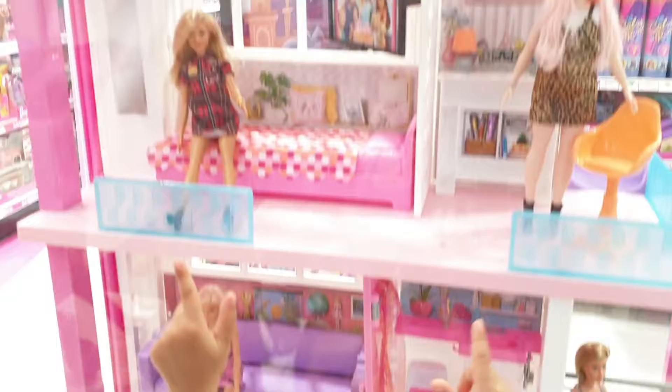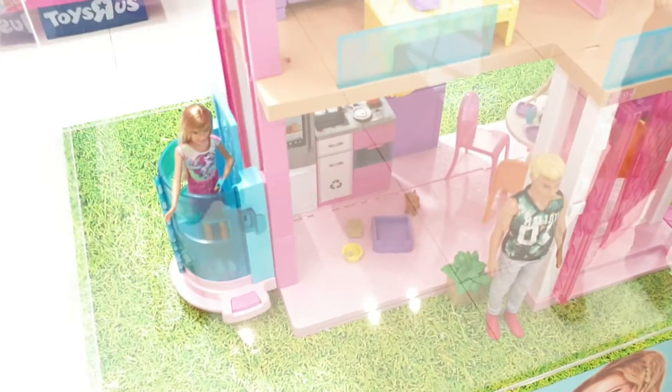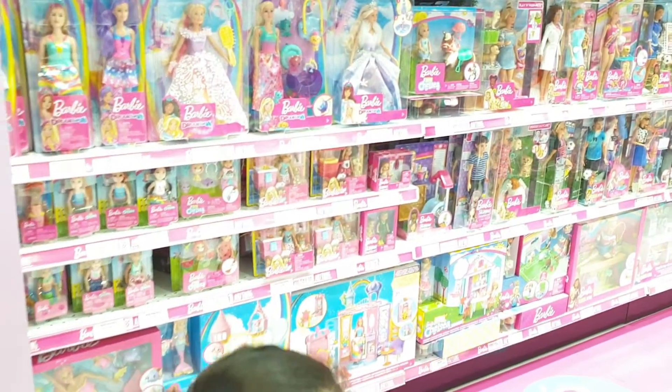How many Barbie dolls? Can we see? One, two, three, four. And we can see one here, five. And we can see Ken. Look, there's so many Barbie dolls over here. Will you show me? Yeah, there's so many Barbie dolls.